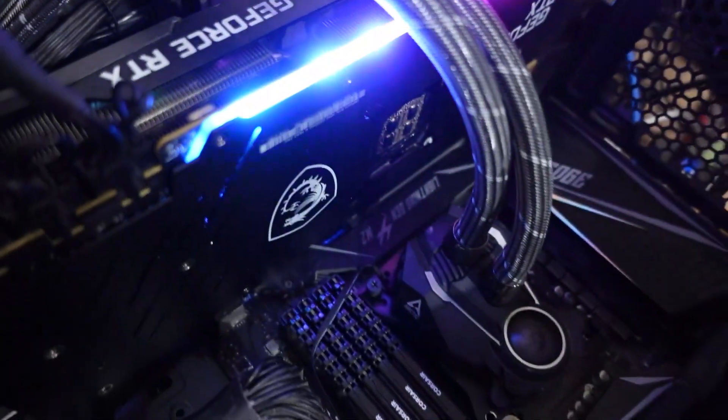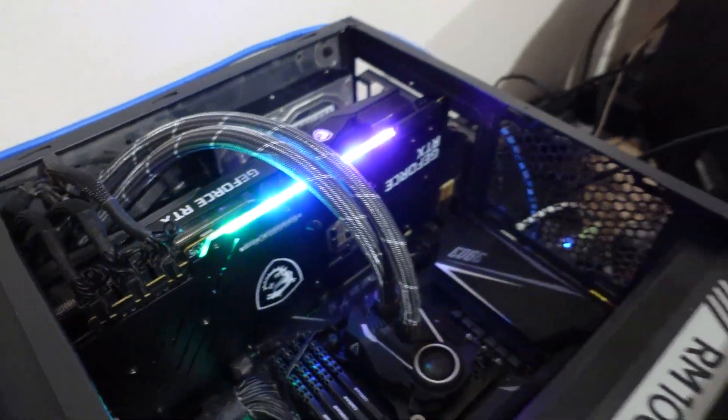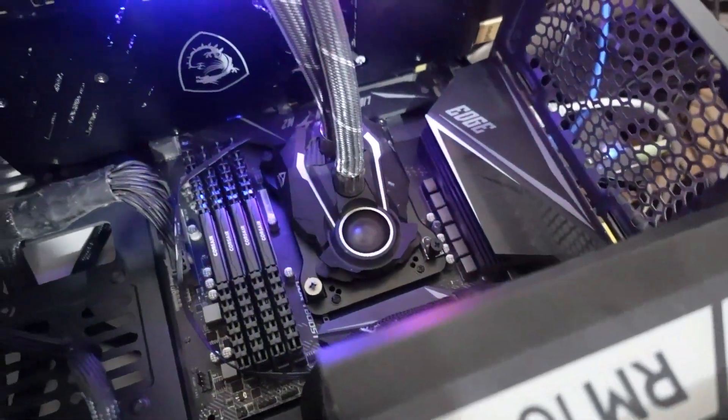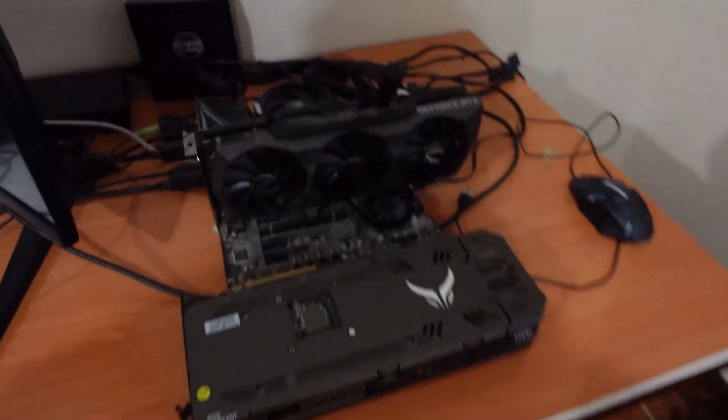This is the 1390 from MSI Gaming X Trio — it's a very decent GPU. We've got 64 gigabytes of RAM, a 5900X, and about 10 terabytes of storage.